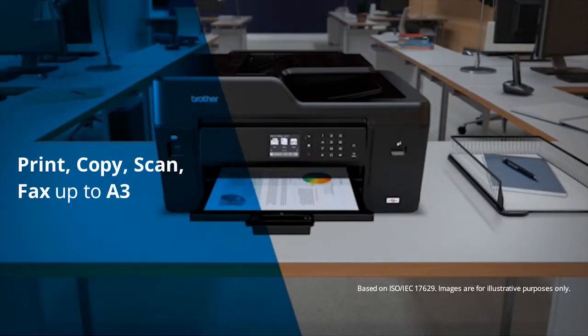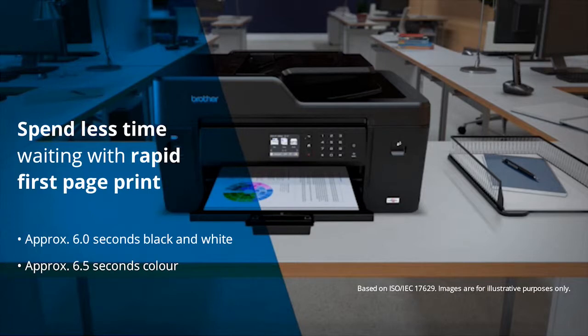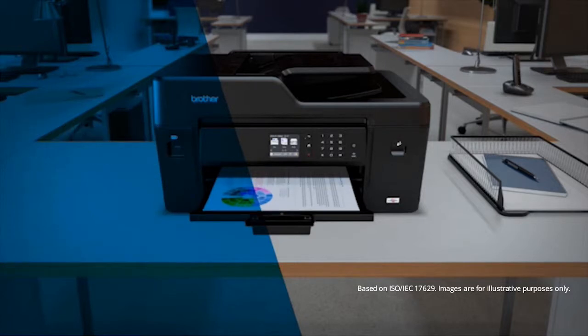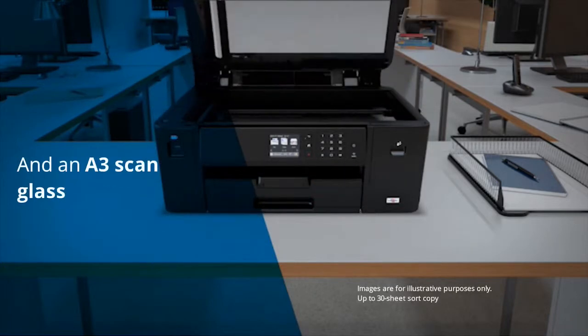Print, copy, scan and fax up to A3, and spend less time waiting for first printouts — approximately 6 seconds for black and white and 6.5 seconds for color documents. Help save paper with automatic two-sided printing and enjoy the convenience of an A3 scanning glass.